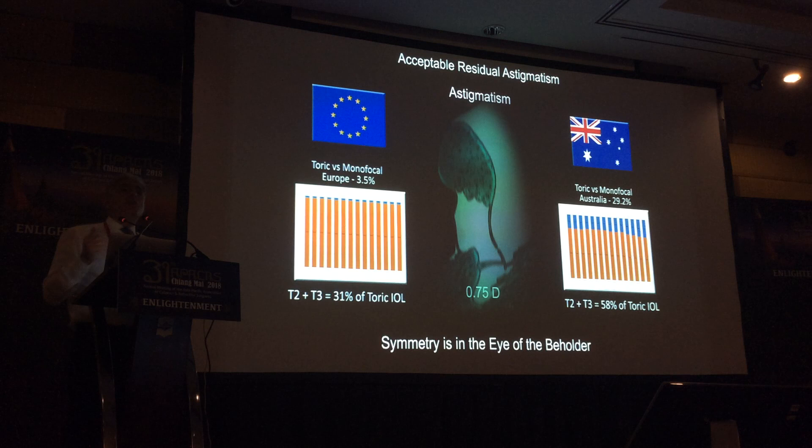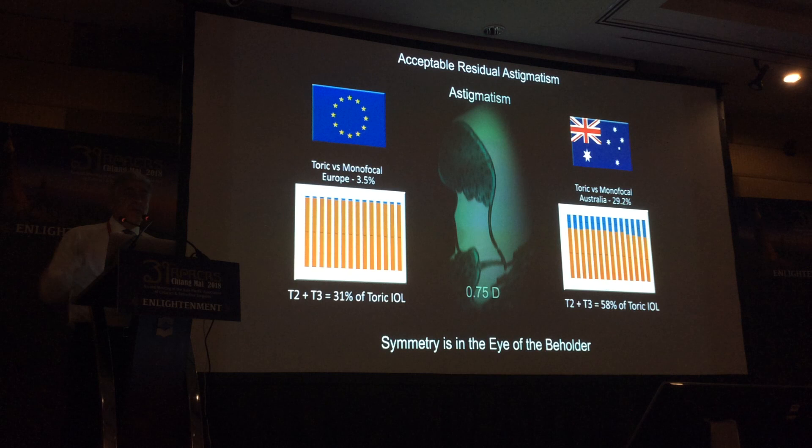The percentage of toric IOLs among monofocals varies dramatically by region. In Europe it's only 3.5%. In Australia it was 29% in 2016 and is now about 50%. In the US it's about 10% — slightly better, but not much — and they don't have a T2, so T3 represents about 39% of their torics.